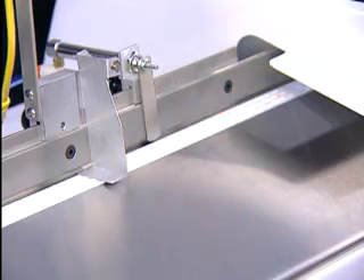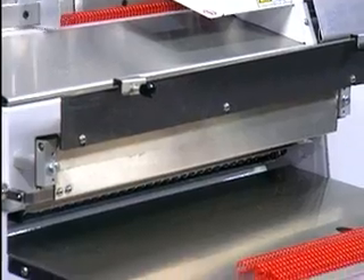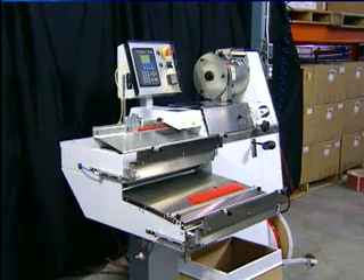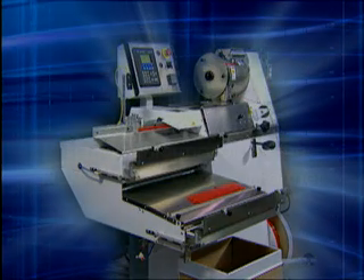Save money, save time, and dramatically improve customer service. The Plastic Coil New Concept Former, from Gateway Book Binding Systems.